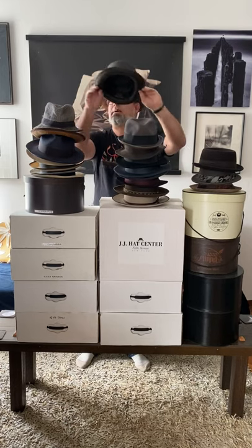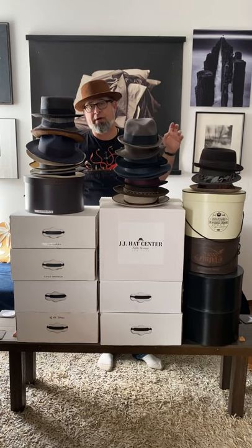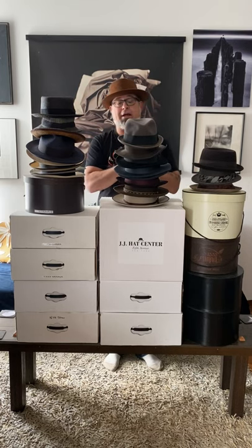Let's put these back and go to the more standard styles. These are all under the fedora family, whether they're the straw hats, the felt hats, the cloth hats, or even pork pie style hats.